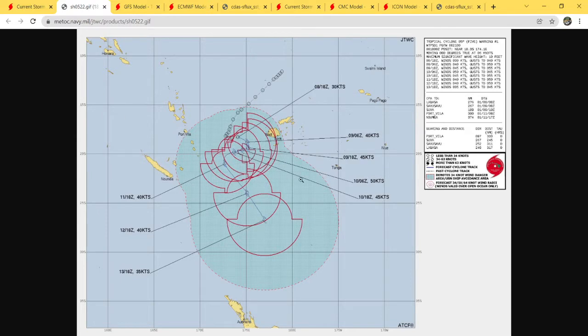Here is the Joint Typhoon Warning Center's first cone for this. At 18Z today, 30 knots. 18Z tomorrow, 40 knots, then 45 knots. This is where it peaks out at around 50 knots on the 10th. This is the first forecast, I get that, but I don't see only 50 knots happening and then pretty much weakening after that. I don't see it.